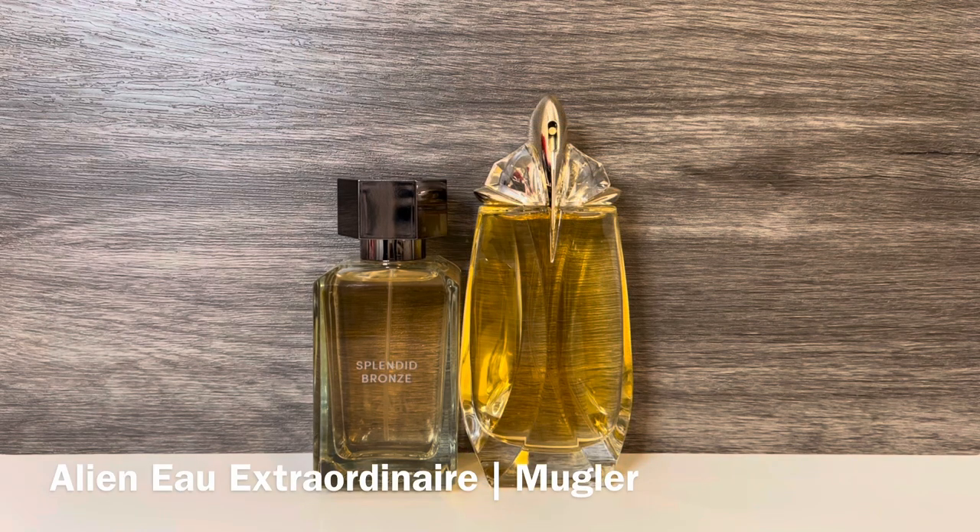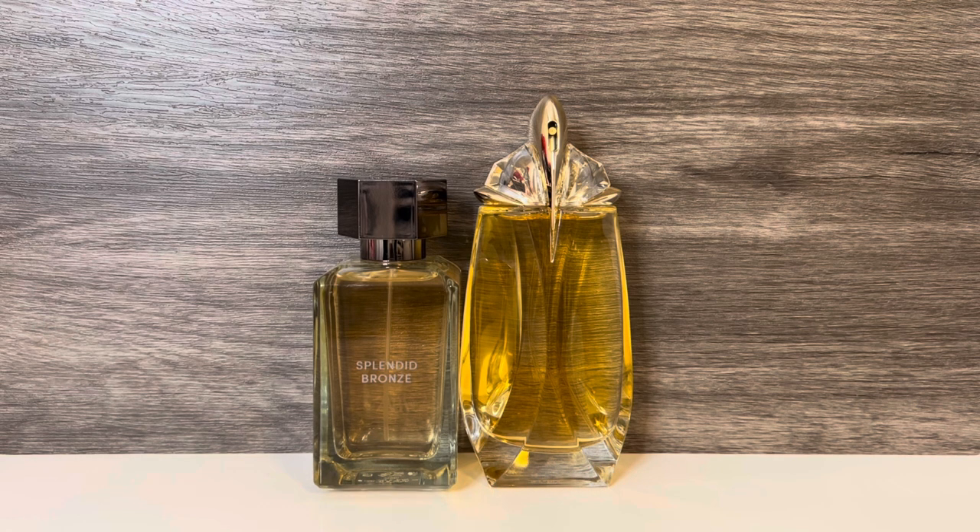Next, I have Mugler's Alien Eau Extraordinaire, which has a lot of notes including bergamot, tea, neroli, orange blossom, heliotrope, cashmere, vanilla, sandalwood, and musk. This is a lighter version of Alien that retains the white floral but has a brighter, citrusy feel. It also has more sweetness as well as a green tea note — I like this version of Alien much more. It shares the orange blossom, cashmere, heliotrope, and vanilla sweetness with Splendid Bronze, as well as a citrusy touch, but it's brighter and less intensely floral.